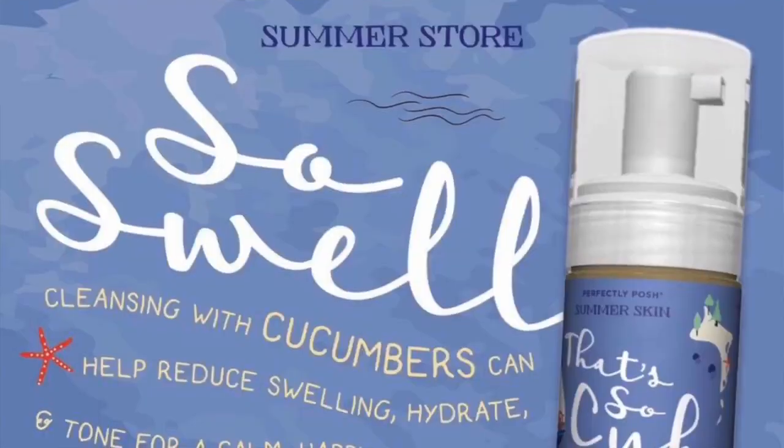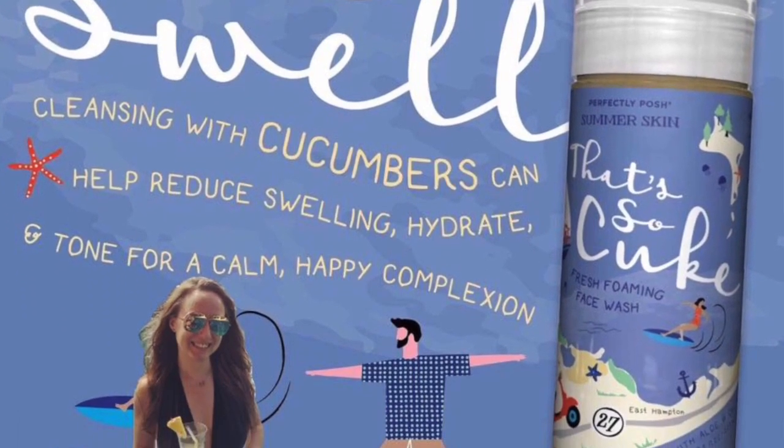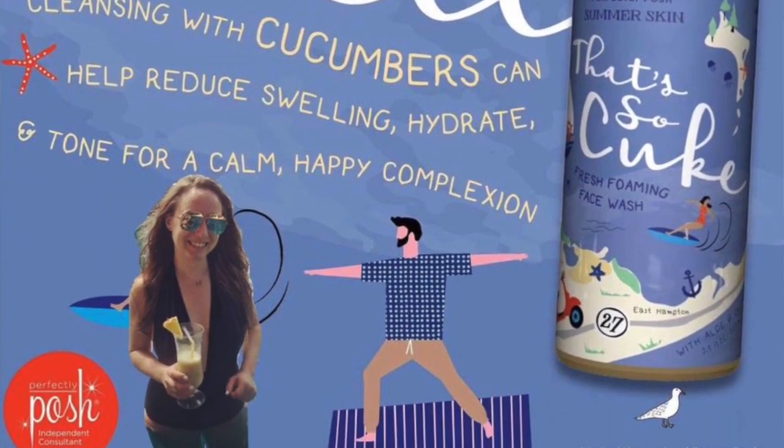These names are so fun. The very first product is a foaming cleanser called That's So Cute. That's So Cute is a fresh foaming face wash. It's going to come in a 3.5 ounce pump and it retails for $19.